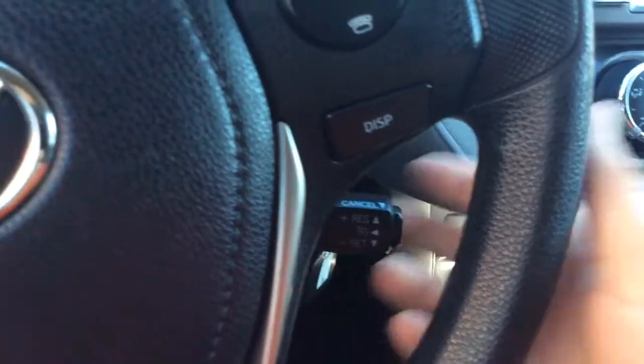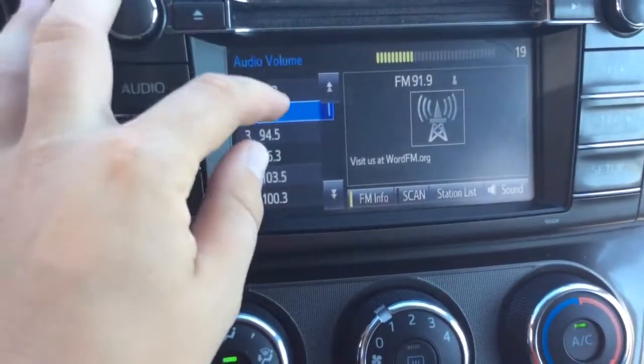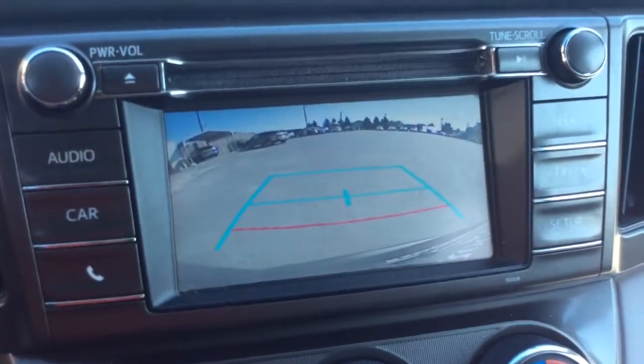Cruise control is down here on the Toyotas. Wiper control is here. Digital clock up top. AM/FM radio — it's a touch screen radio, so you can jump through all your presets via the touch screen. Also, when you pull the car in reverse, that's where your reverse camera is going to show up.